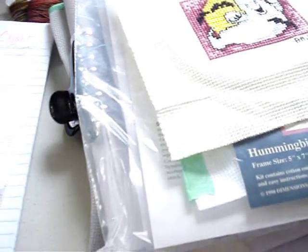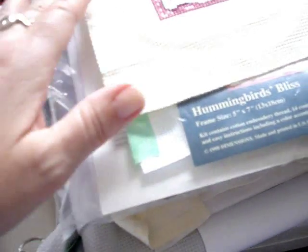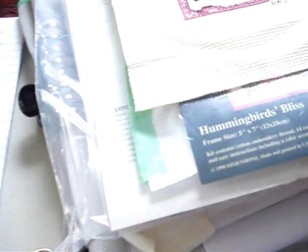Alright guys and gals, it's time for a Stitch Mania update. Today is the 15th - it's supposed to be the last day. Hopefully my battery won't run out and I won't run out of memory. I'm going to try to make this as quick as possible because I've got a couple of inserts to put in.